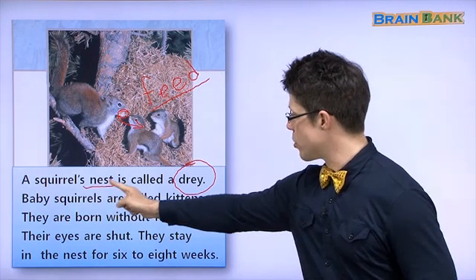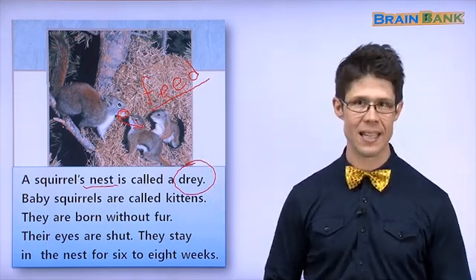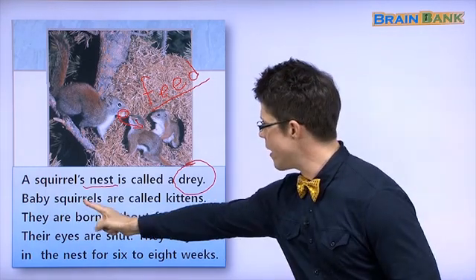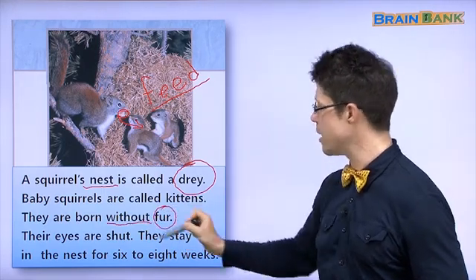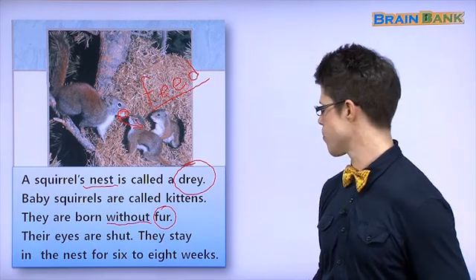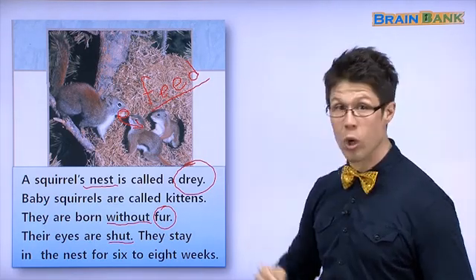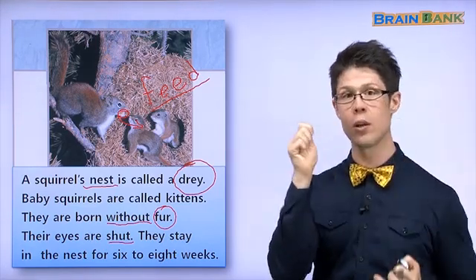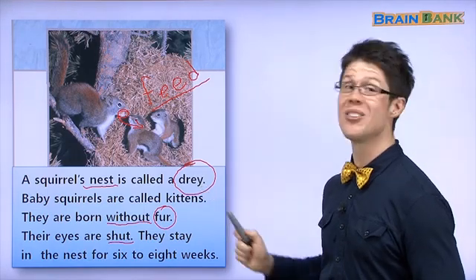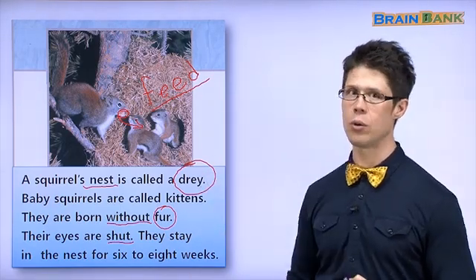Baby squirrels are called kittens — 토끼처럼 kitten 라고 해요. A baby squirrel is a kitten and a baby rabbit is a kitten. A baby raccoon? A kit. They are born without fur — 털 없어요. Without, 없이. Their eyes are shut. Rabbits, raccoons, and squirrels — they stay in the nest or the dray for six to eight weeks. 육주이나 팔주 동안 dray에서 살아요.